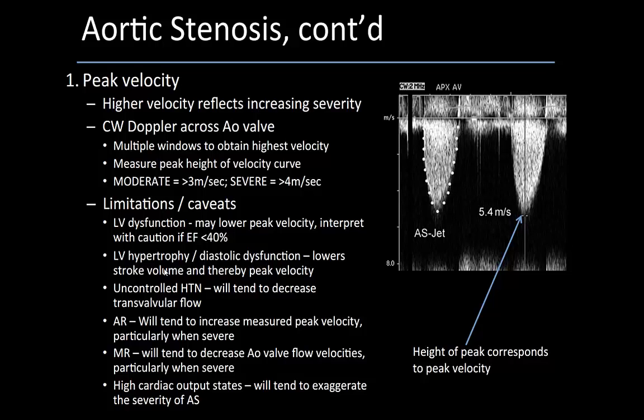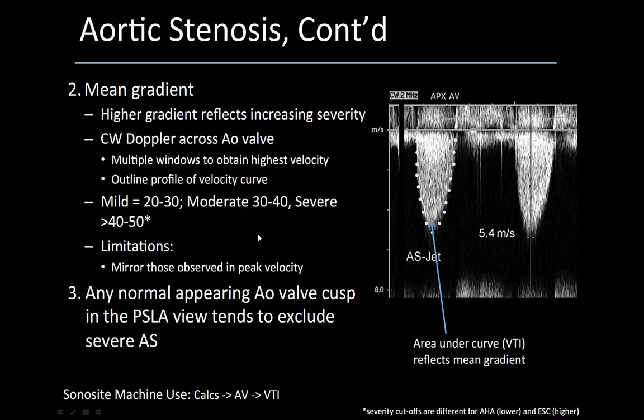For those who have reviewed the WesternSono.ca advanced echo handbook: aortic stenosis is assessed by peak velocities — moderate is greater than 3 m/s, severe greater than 4 m/s — but there are limitations. In our patient, LV dysfunction may lead to lower peak and mean velocities, so caution is warranted when interpreting EF less than 40%. Similarly, AHA guidelines classify mean gradients of 20–30 as mild, 30–40 as moderate, and greater than 40 as severe, but with poor cardiac output and low EF, these mean gradient thresholds cannot be reliably applied.